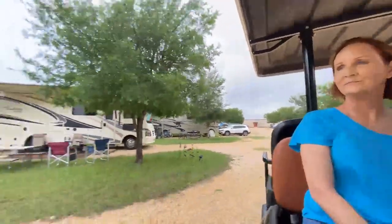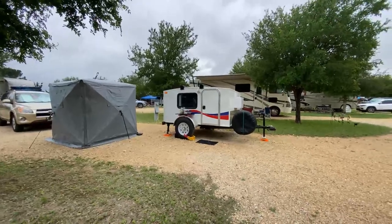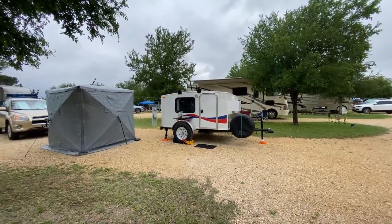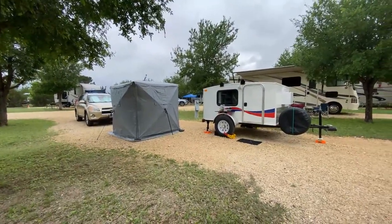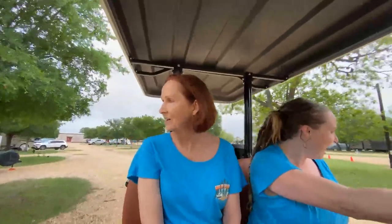Check out this little Runaway — we're just rolling up on people and bothering them! Look at that little thing. And they have a nice little privacy tent too. That thing is super cute and you could probably pull it with anything.